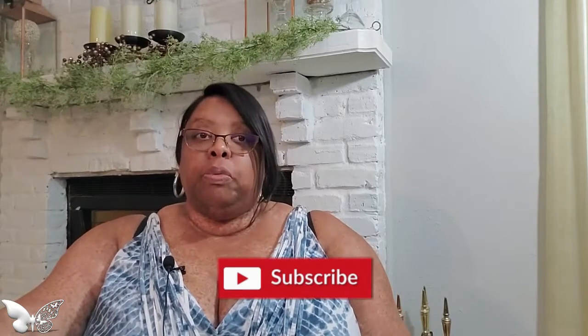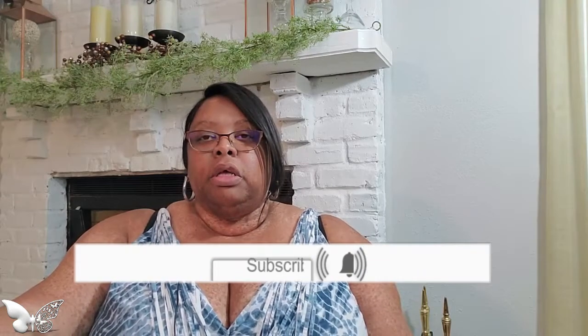Before we start this video, if you're new to my channel, welcome! Please feel free to click that subscribe button down below and a bell will appear. Click that bell so you'll be notified each and every time I upload a video. Welcome to the creative family. And for my oldies but goodies, you have my heart. So guys, let's get into this video.